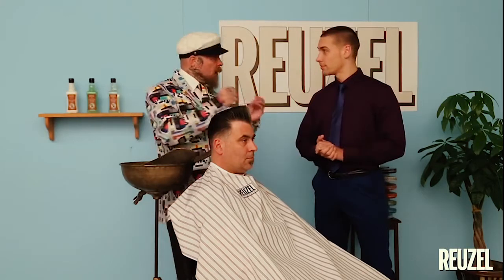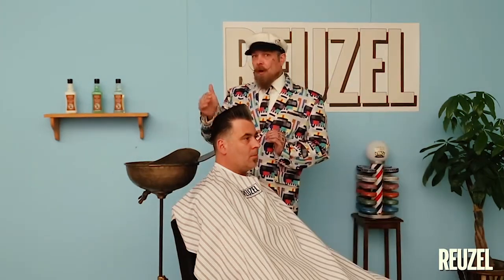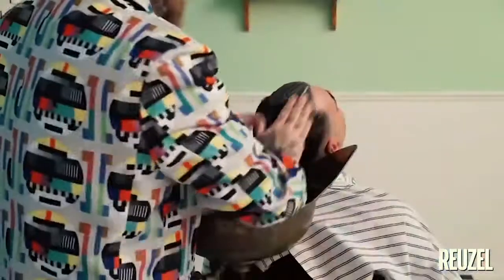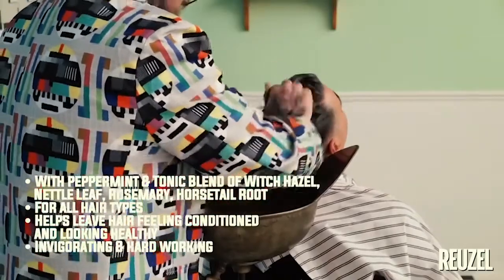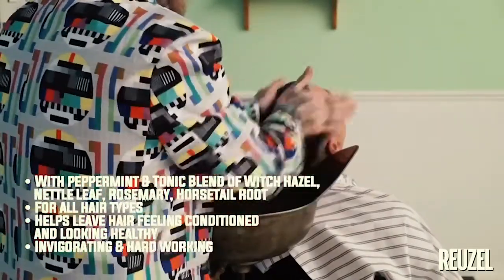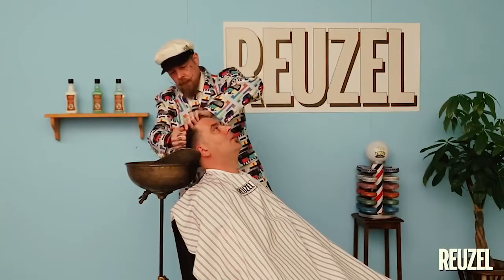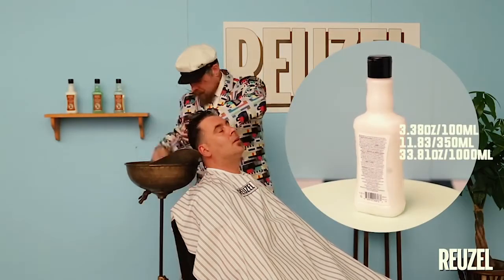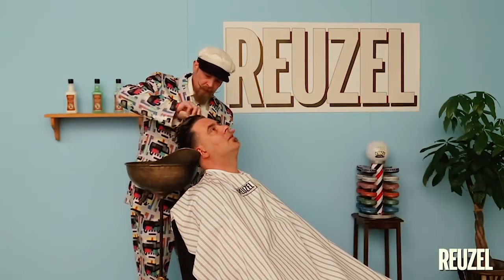If you want to get a haircut or get completely clean to start over with a new build up, we start with a conditioner — applied to the grease and dry hair. It's very important to follow this exact sequence. The conditioner is a lightweight moisturizing conditioner infused with our tonic blend of witch hazel, nettle leaf, rosemary, and horsetail root. It's ideal for daily use on all hair types. Spread it over the hair properly and give it time to penetrate.